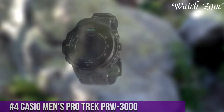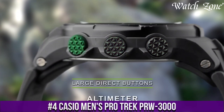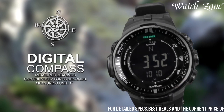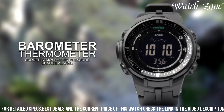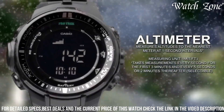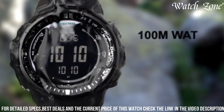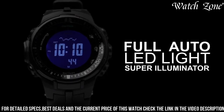Number 4: Casio Men's ProTrek PRW-3000 — a timepiece designed for outdoor enthusiasts seeking reliability and functionality. This watch features a durable resin case and strap, making it lightweight and comfortable for extended wear. The ProTrek PRW-3000 is equipped with triple-sensor technology, including a compass, altimeter/barometer, and thermometer, providing essential data for outdoor adventures. With its multi-band 6 atomic timekeeping, the watch automatically adjusts to the most accurate time. The tough solar technology powers the watch using solar energy, eliminating the need for battery changes.